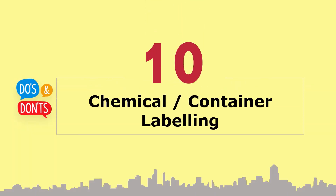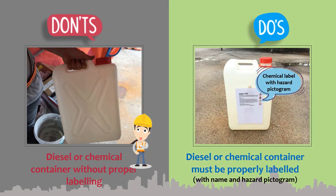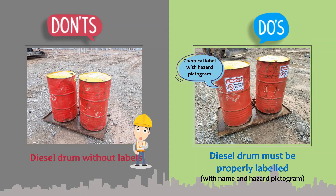Section 10: Chemical or container labeling. Diesel or chemical containers must be properly labeled with the chemical name and its applicable hazard pictogram. Diesel drums must also be properly labeled with the chemical name and hazard pictogram.